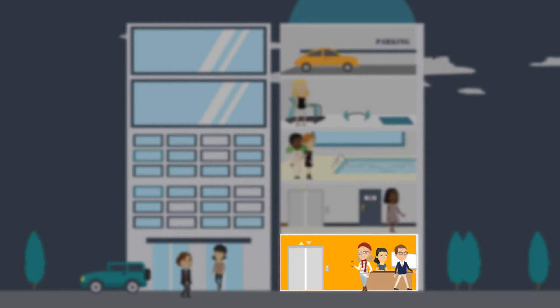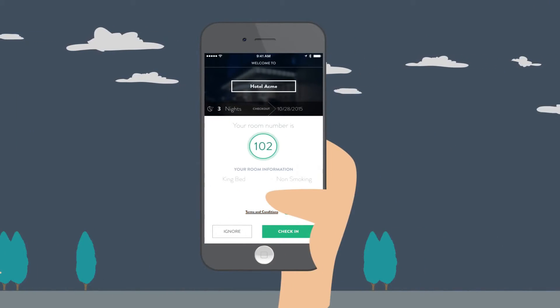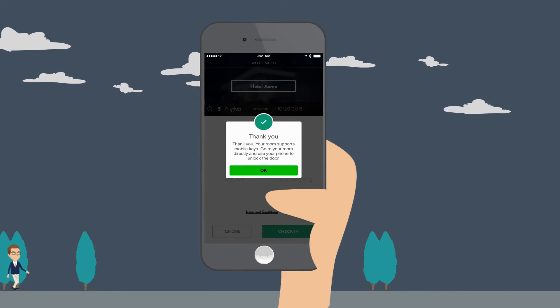Then, when she arrives at the business, the system immediately detects her presence and identity and takes appropriate action, like assigning her room number based on her reservation if it's a hotel.